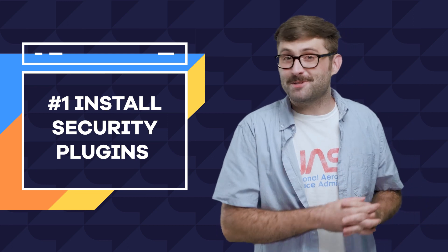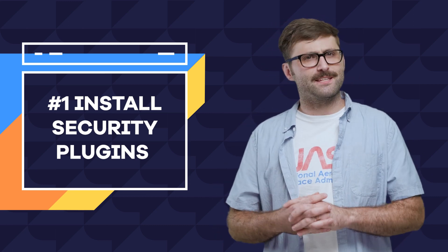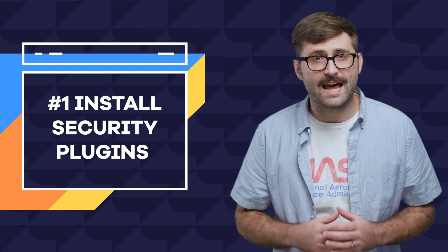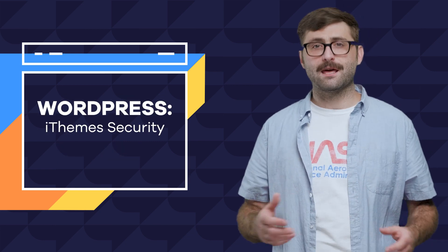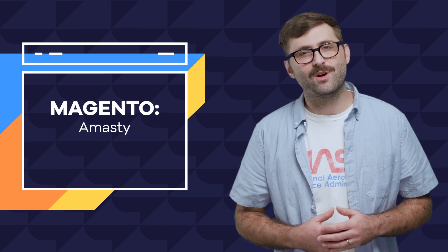If you used a content management system to build your website, then you have a whole bunch of options for free and paid plugins that you can install. They are specifically designed to prevent many of the most common methods hackers use to gain access to your site. For WordPress, you have plugins like iThemes Security or Bulletproof Security. In Magento, you have Amnesty or Watchlog Pro.